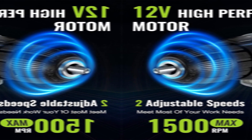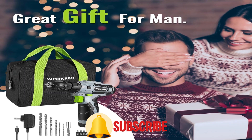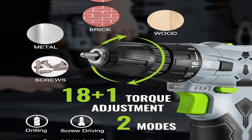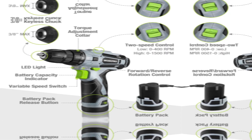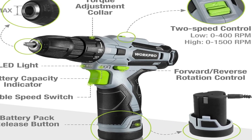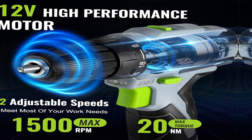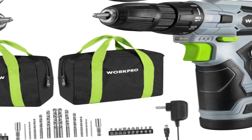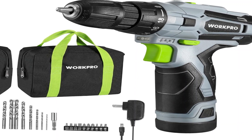The 3/8-inch keyless chuck provides an automatic spindle lock that enables one-hand bit changing with great accessory compatibility. The forward/reverse switch allows you to screw in or remove bits as needed. The 18+1 clutch has 18 different torque settings and drilling modes to avoid stripping screws. The WorkPro 12V Drill lets you choose between two speed settings: 0–400 RPM or 0–1500 RPM, so you'll always have the power you need.